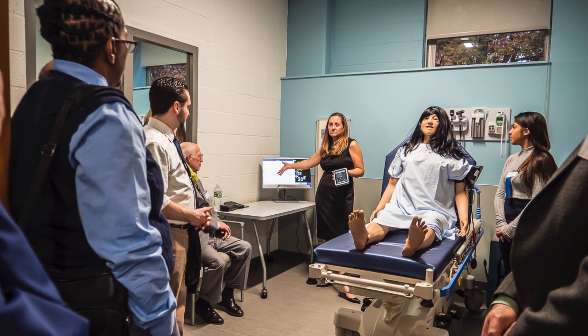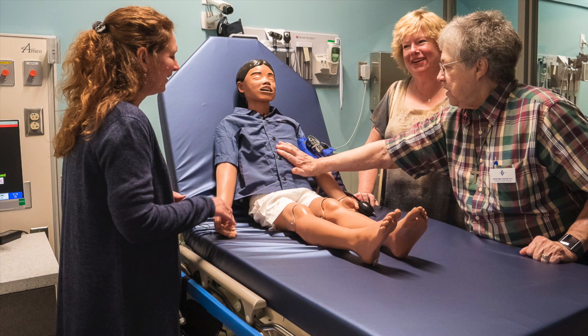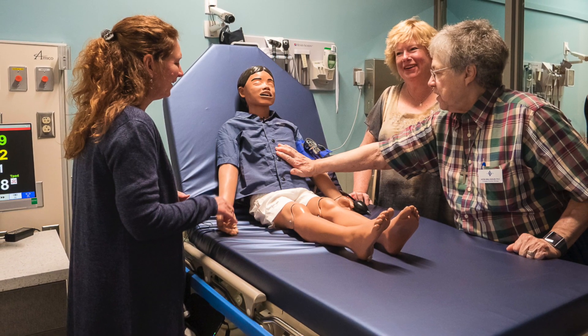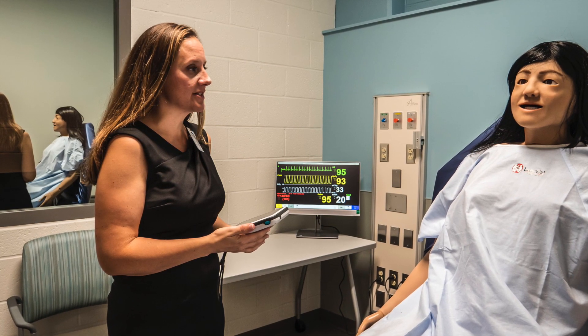Students will have the opportunity to engage with our full complement of simulation mannequins, including Junior. Our extended family will provide students with scenario-based training with patients across the lifespan. Our simulators exhibit physiological functions such as pulse, blood pressure, eye movement, and vocalization.